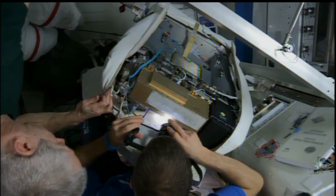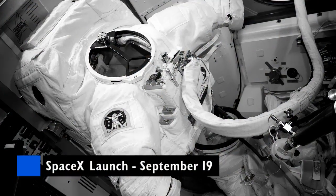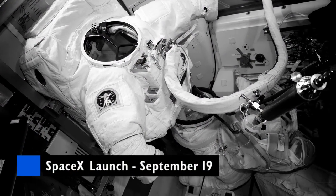Two U.S. spacewalks scheduled for August were postponed until after the upcoming SpaceX 4 mission launches next month, delivering new spacesuit batteries to the station.